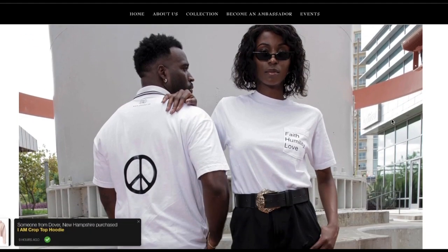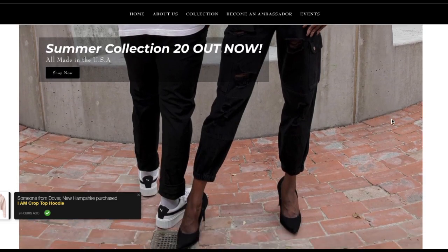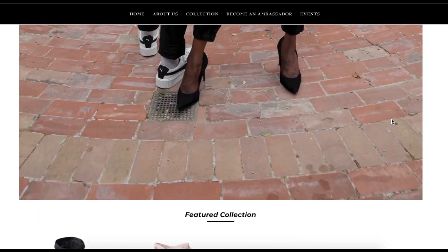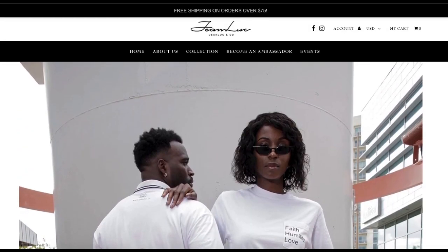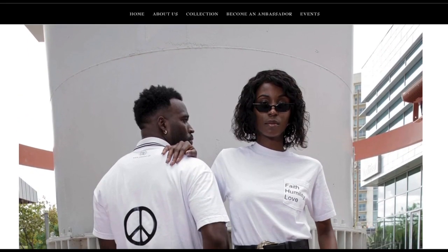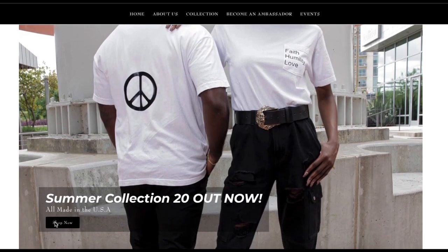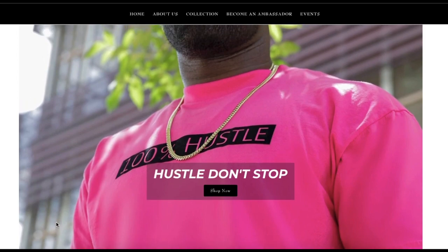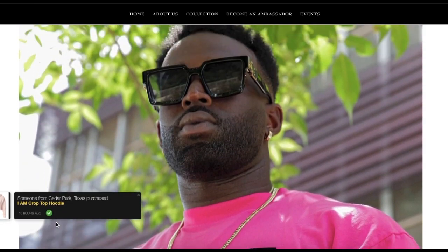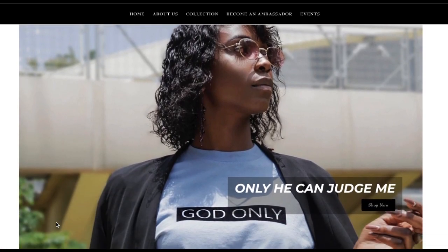Hi everyone, happy Tuesday — it's July 28th and it's a huge deal day. Jean-Luc and Co has new merchandise that just dropped today. Do me a huge favor: head over to Instagram and follow Jean-Luc and Co at underscore J-E-A-N-L-U-C dot C-O. Check out the website with the new merchandise — the link will be in the description. Really excited!